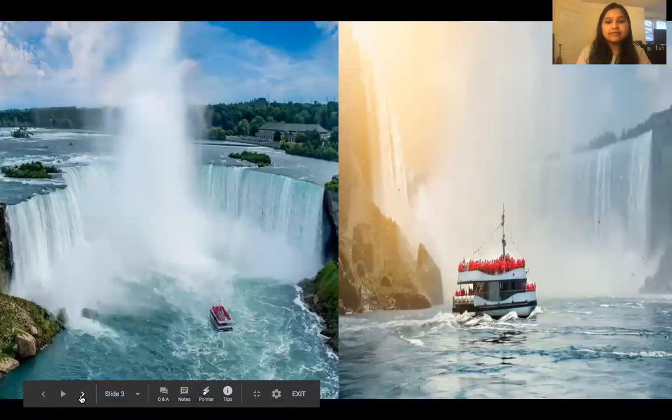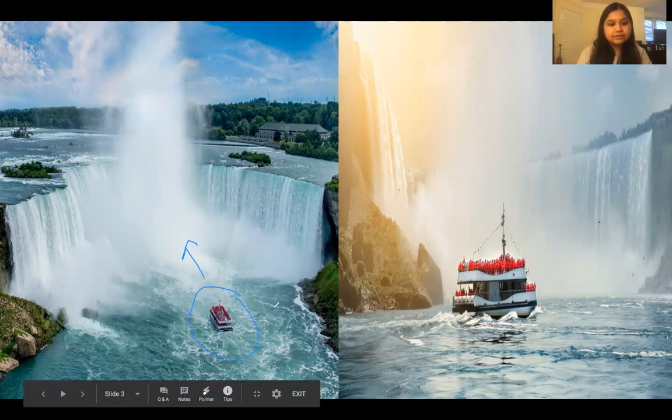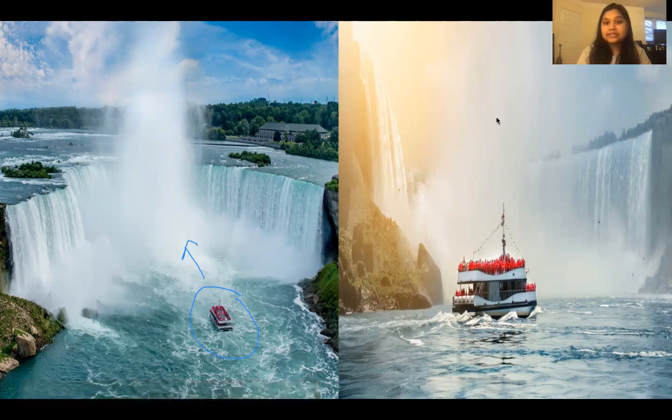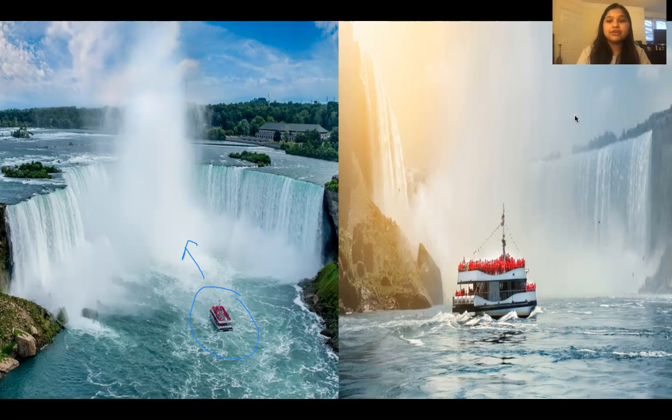The next slide shows what the boat looks like. They take you directly into the Falls, as you can see in this picture. It was a really scary but fun experience — the boat started rocking, and we had to have raincoats on because it was literally like a storm. If you didn't have your raincoat on you would be drenched. We all just looked really silly in them.